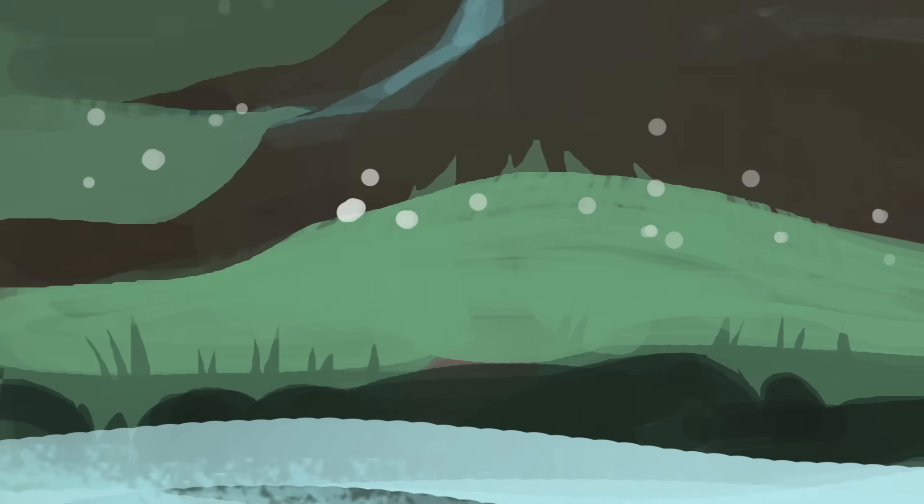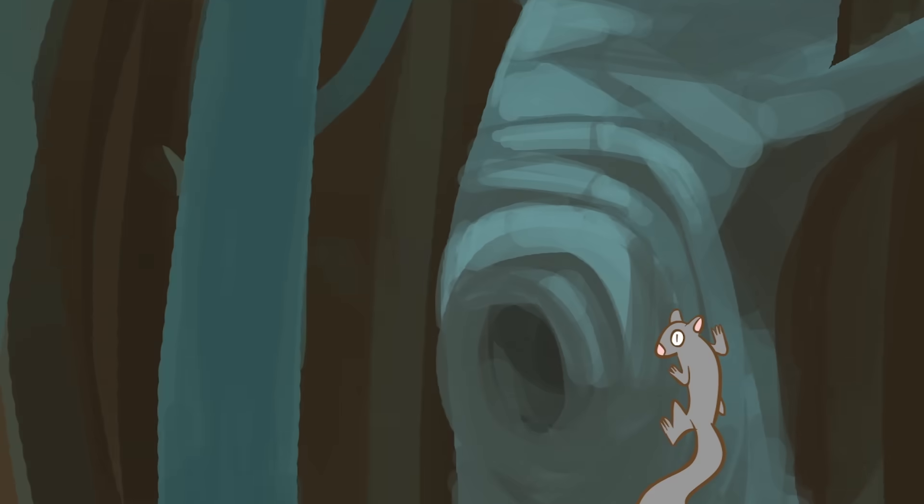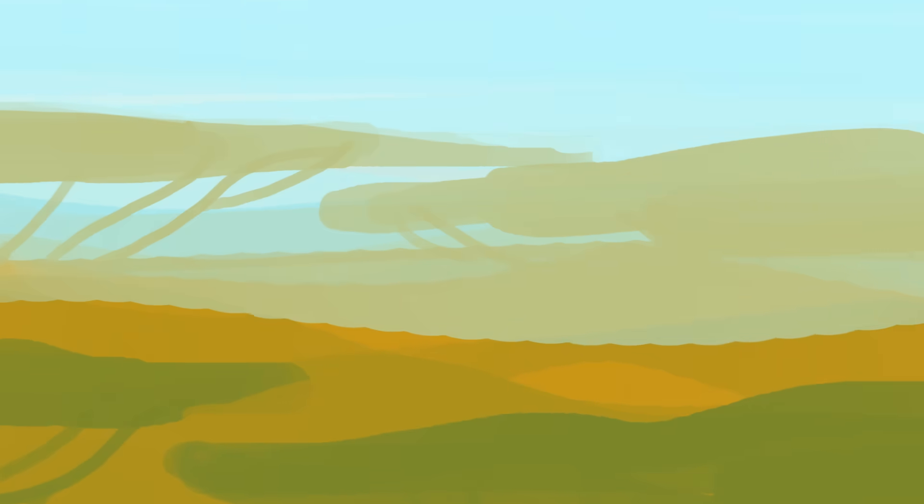We still have a lot to learn about animal pain. As our knowledge grows, it may one day allow us to live in a world where we don't cause pain needlessly.